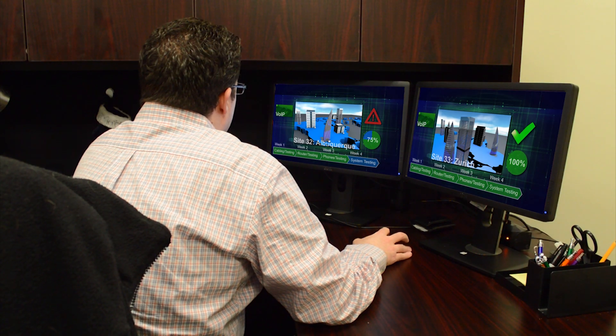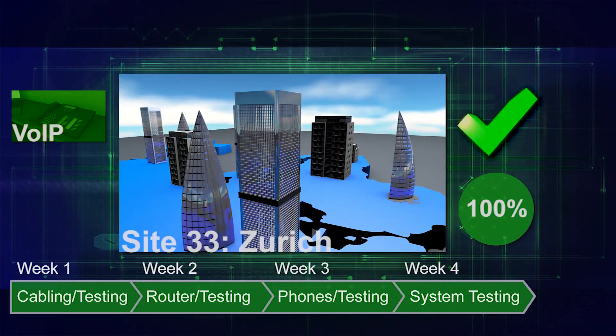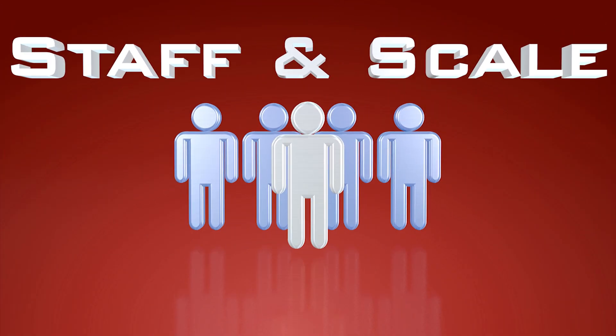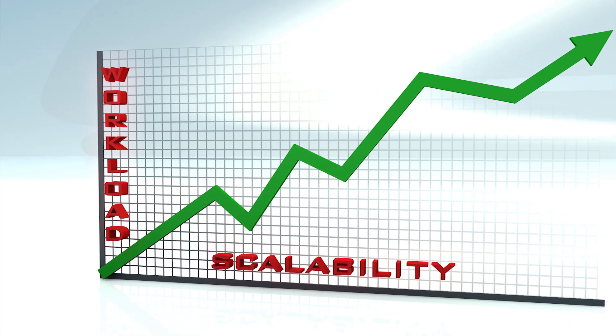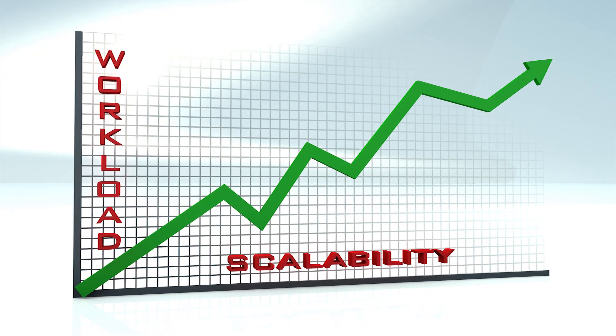Training can vary widely among technology rollout companies, so it's critical to inquire how the rollout delivery team is trained and experienced to perform multiple site deployments. The technology rollout company must be able to explain the model by which they staff and scale their rollout delivery team. Scaling is critical because all technology rollout companies go through workload peaks and valleys.